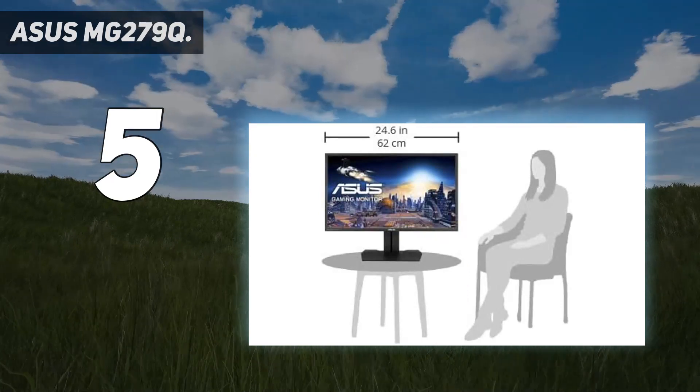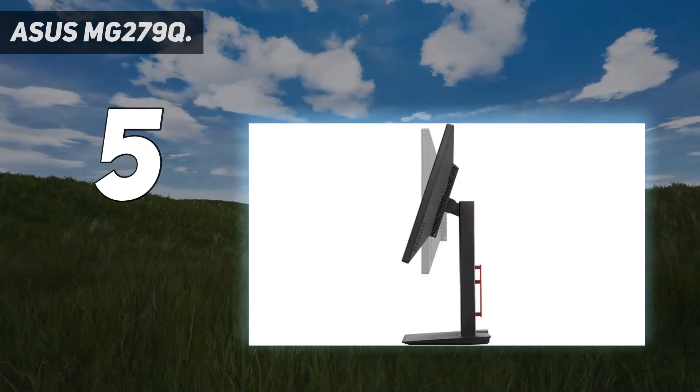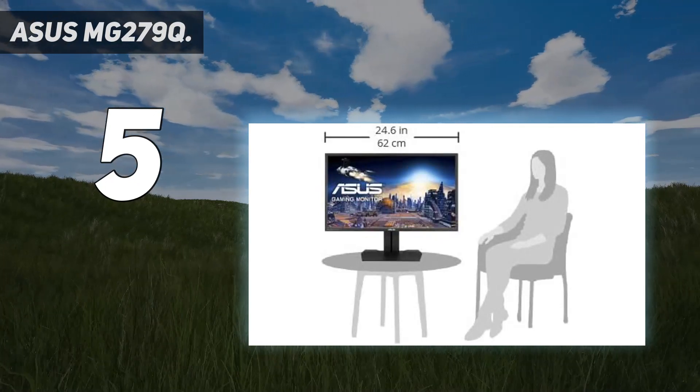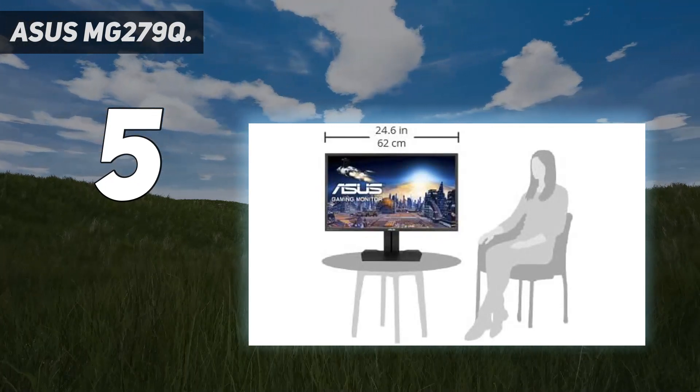The MG278Q features some unique design elements, including an adjustable stand that allows the user to tilt, swivel, pivot, and adjust the height of the display.